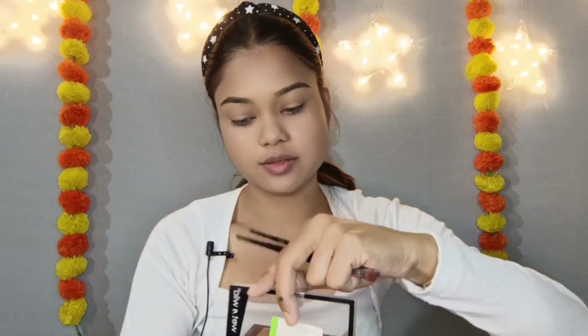I will work on the eyebrows now. I'm using the Wet n Wild mini eyebrow palette with a brown color, mixing in a transition color to fill in and shape the eyebrows.